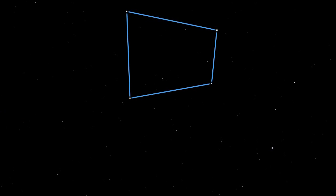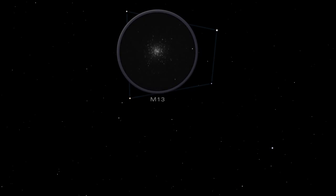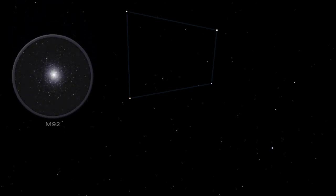The Keystone in Hercules is the key to finding one of the brightest globular star clusters in the summer night sky. The wonderful Hercules cluster, also known as M13, contains about a million stars. Outside the Keystone lies another magnificent globular cluster of stars, M92. Globular clusters are collections of closely packed, gravitationally bound stars.